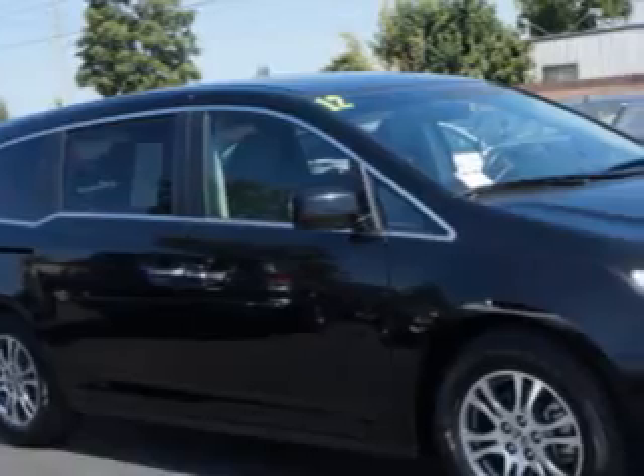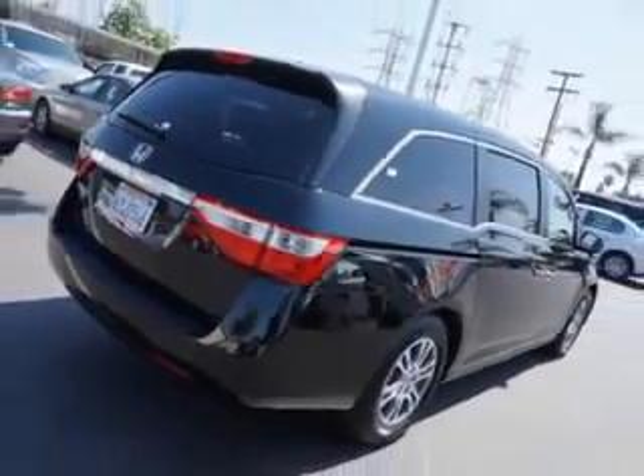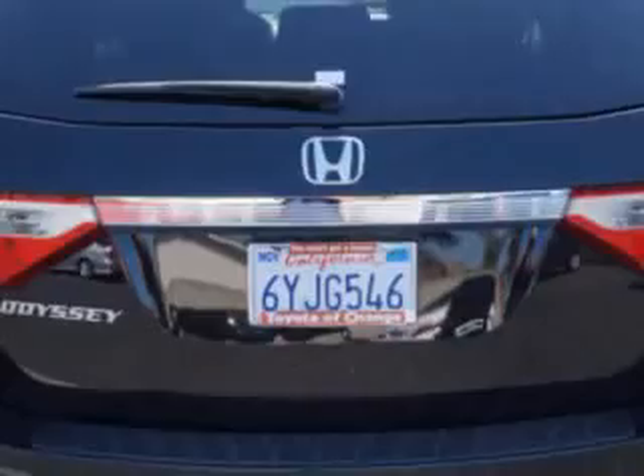Toyota of Orange knows you want more in a car. You expect the best from your vehicle. Imagine driving this Crystal Black Pearl 2012 Honda Odyssey minivan, equipped with a six-cylinder engine and an automatic transmission.